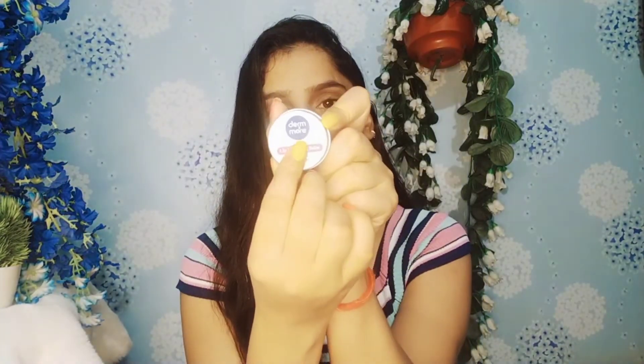This is my favorite product. Now let's talk about the next product — this is the Dirt and More Lip Lightening Balm. I apply it at night and sleep with it on. When I wake up in the morning my lips are very soft and it helps remove lip pigmentation.